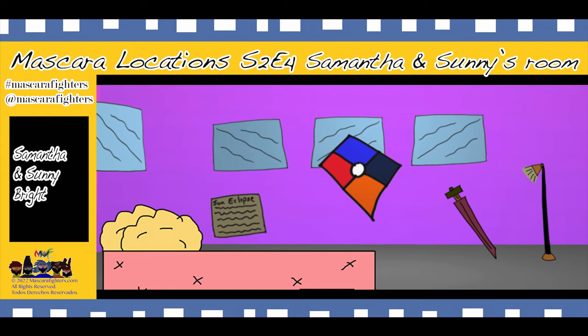Welcome to Muscat Locations, temporada 2, capítulo 4. This is Samantha and Sunny's room — the room of Samantha and Sunny. As you can see, it's very vibrant and strong. It has two beds and a lot of windows.